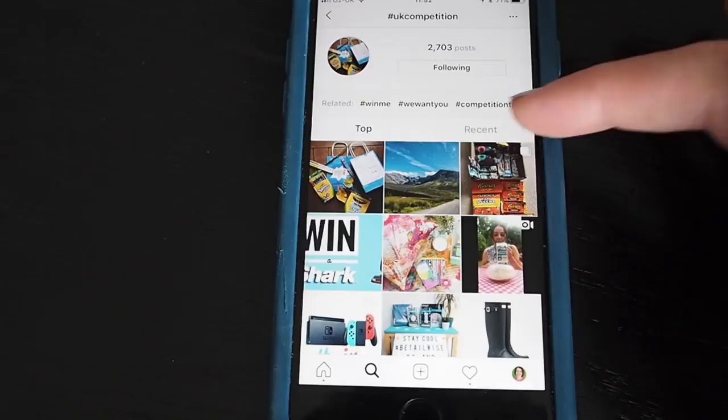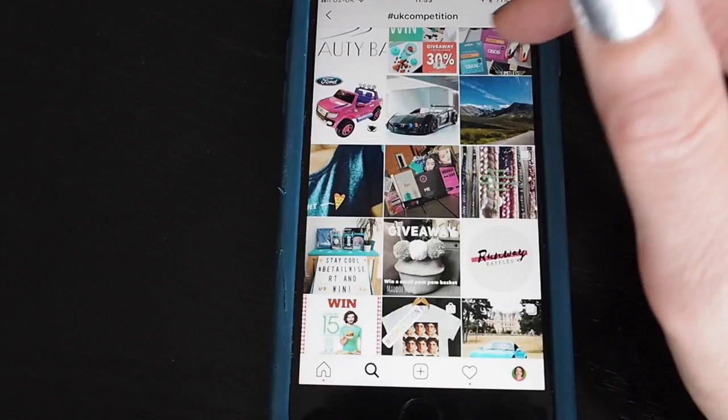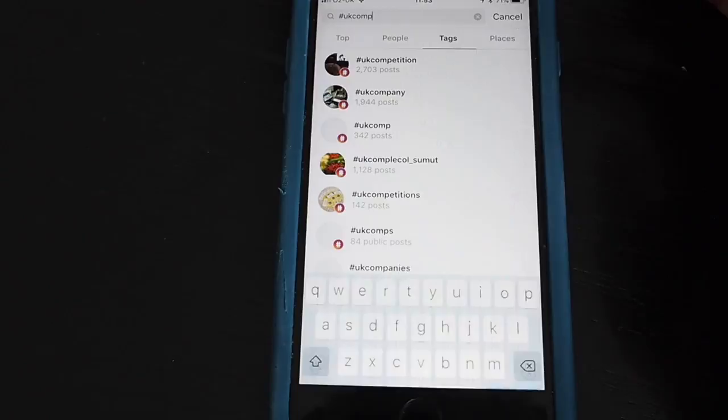You can also search for competitions on Instagram by tapping search at the bottom and then looking for hashtags. One to try is #UKCompetition. When you get the results, change from 'top' to 'recent,' tap on the first one and scroll through to see if there's anything you fancy entering. If you like that hashtag and get good results, you can follow it — anything with that hashtag will come in on your regular feed.